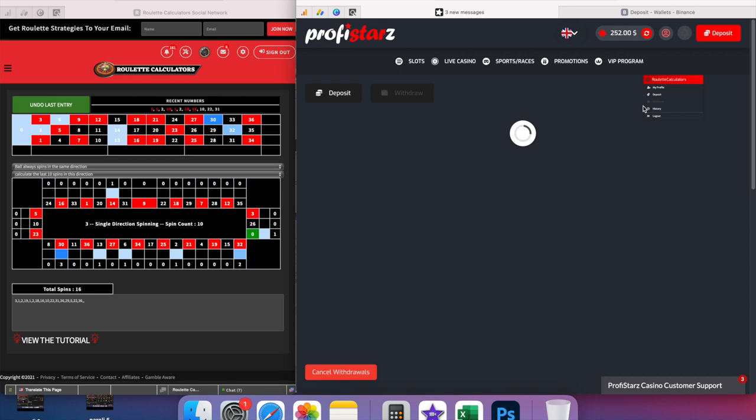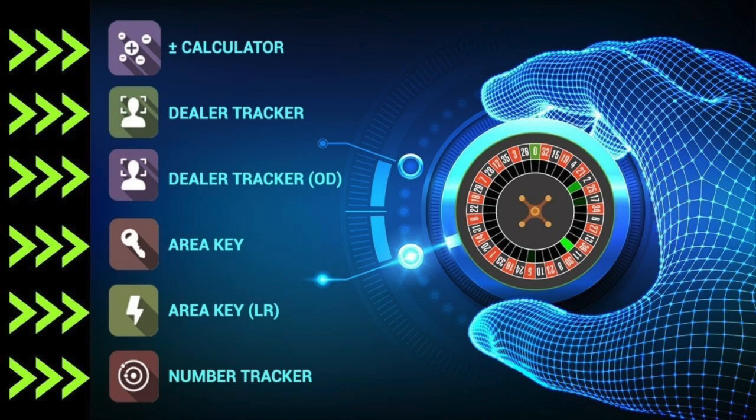The tools from roulette calculators map out the dealer's history, showing you the optimal areas to bet. It is important to understand that even when using these tools you should only ever play with dealers who show high levels of consistency, as not all dealers have a signature.